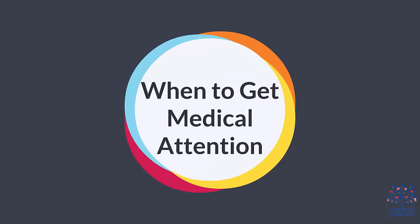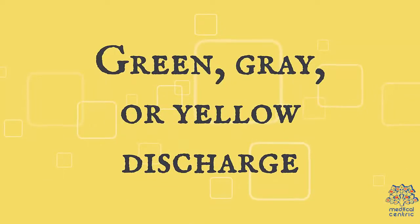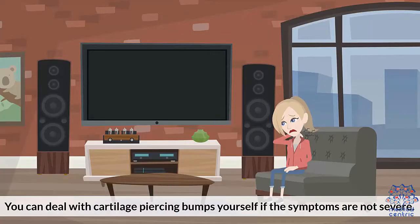When to get medical attention: while some swelling and redness of the skin are expected, more severe symptoms related to a cartilage piercing bump can indicate a more complicated health issue. You should consult a doctor if you experience: 1. Vomiting, 2. Chills, 3. Nausea, 4. Dizziness, 5. Unusually smelly or thick discharge, 6. Uncomfortable pain or swelling, 7. Green, gray, or yellow discharge.